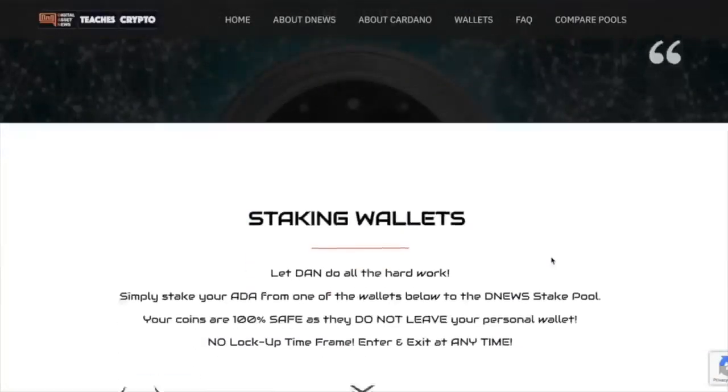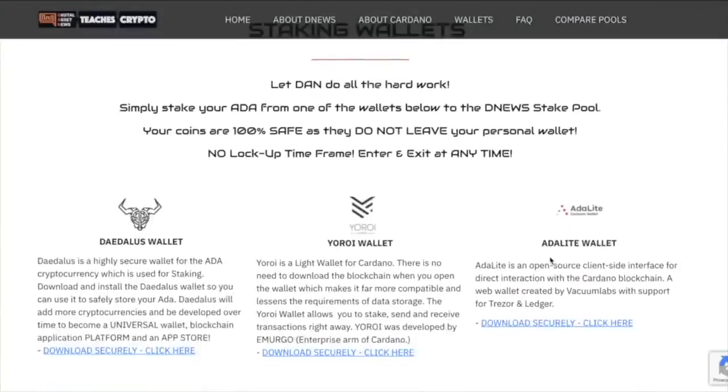Moving down, here's where we have the staking wallets — Daedalus, Yoroi, and ADA Light. There are secure links here so there's no confusion about where you can actually download them. These are the ones to use to get all three wallets. There is no scamming going on, which I always hate.